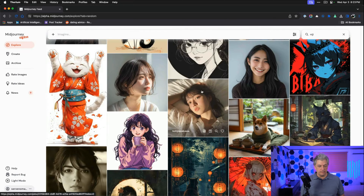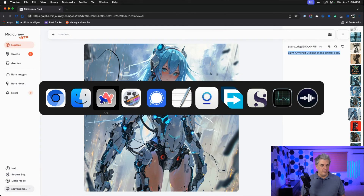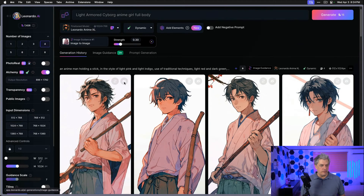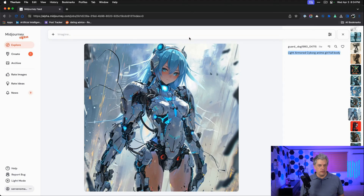Let's look for another image to test. Here's a really cool one: Light Armored Cyborg Anime Girl Full Body. Now this Midjourney prompt failed — you can see they didn't get full body, so there are no feet in the image, which is fine. Let's try the exact same thing in Leonardo: Light Armored Cyborg Anime Girl Full Body. We're going to turn off image guidance since we don't want to use that previous image, and now we can generate. While that's running, let's look for one more image to test — an anime samurai.